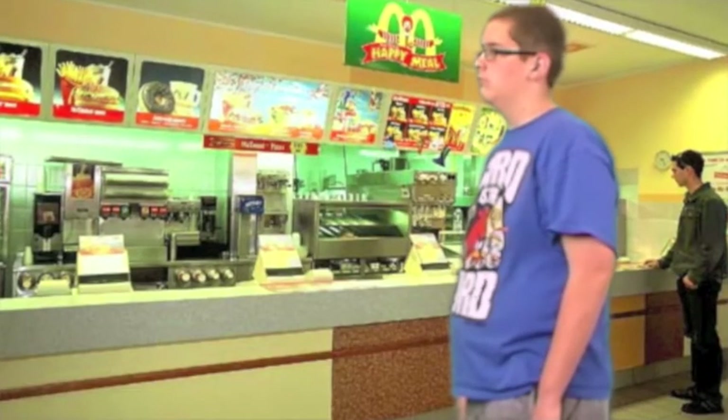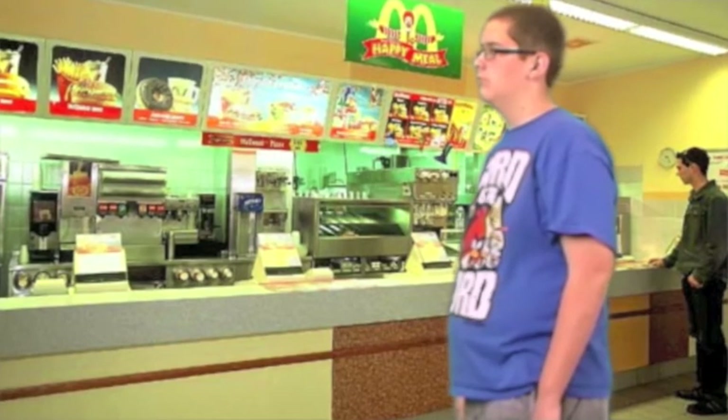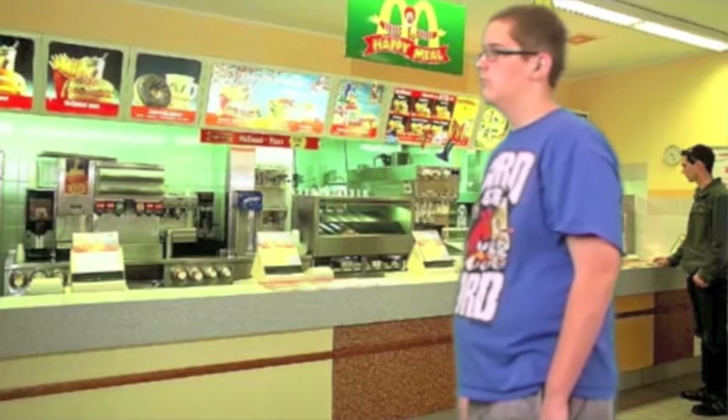Helpful tip number one: brain food is one of the most important components of study time. So make sure before you begin cracking those books, you stock up on snacks.